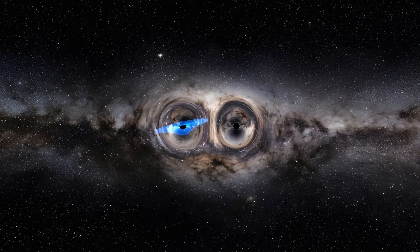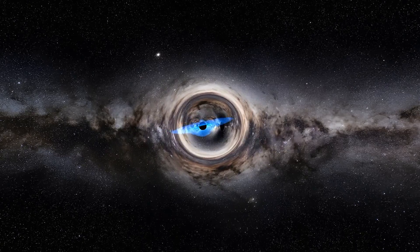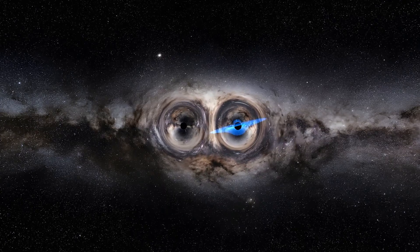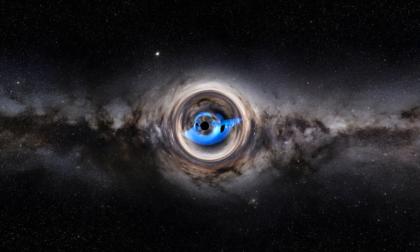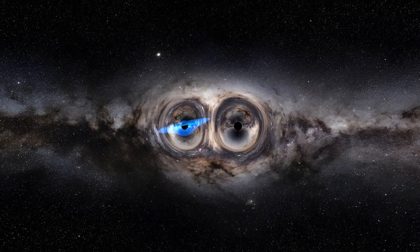One of them has an accretion disk, generating an immense quantity of high-energy electromagnetic waves, in particular ultraviolet and x-rays. When the disk passes behind the second black hole, the light it emits is strongly deflected by the curvature, producing this image that looks like something out of a science fiction film.